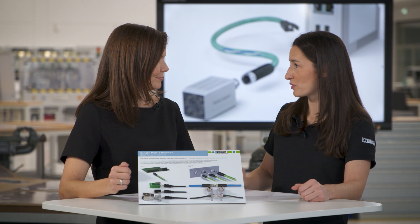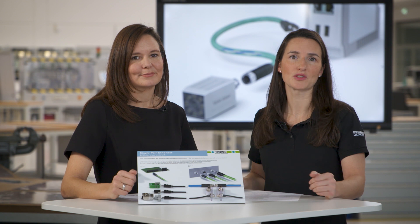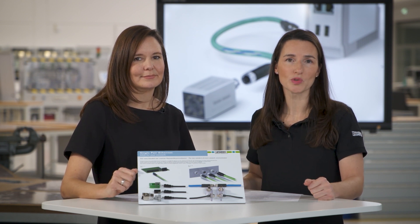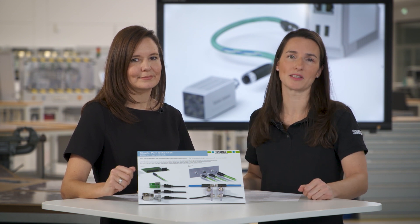Sounds like single-pair Ethernet is key for the future. A big thank you, Verena, for this overview. If we have made you curious and you'd like to learn more about single-pair Ethernet and connectors, visit us at www.phoenixcontact.com or single-pair-ethernet.com.